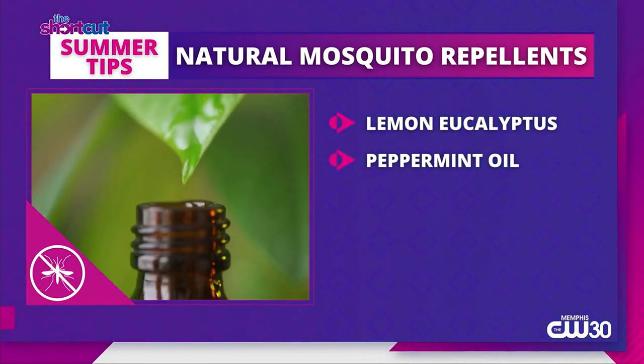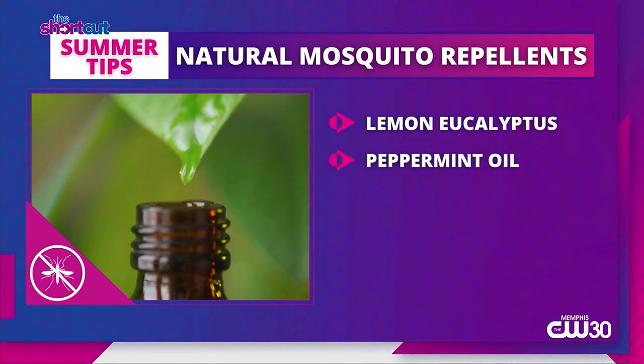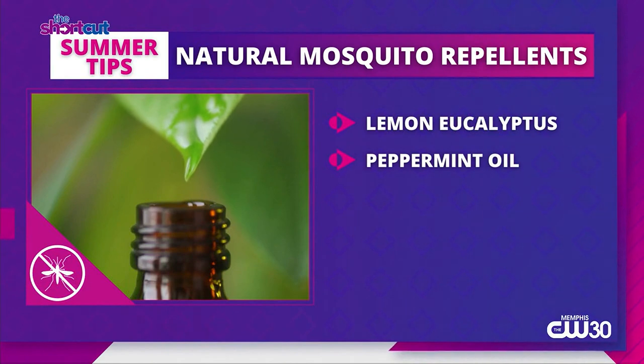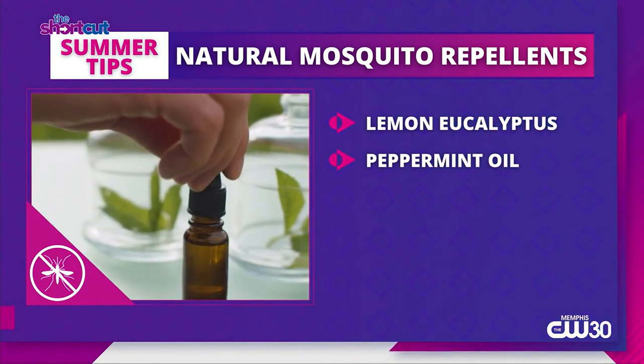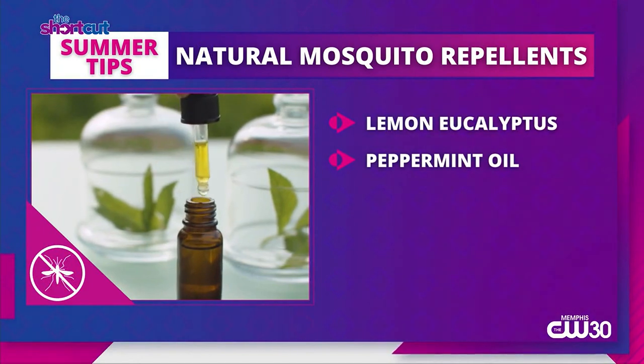Next, peppermint oil is a natural insecticide and mosquito repellent. You can mix it with lemon and rub it onto your skin for a fresh minty scent. Make sure you dilute the peppermint oil with a carrier oil like canola first.